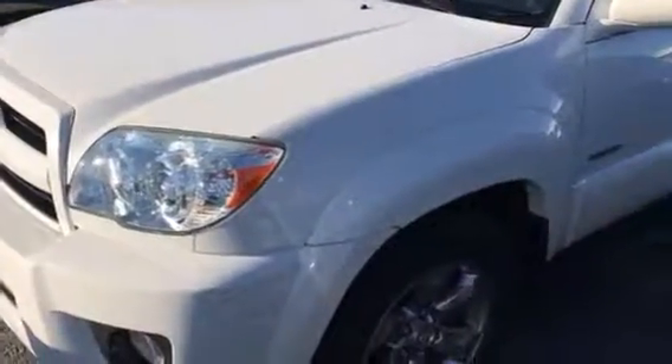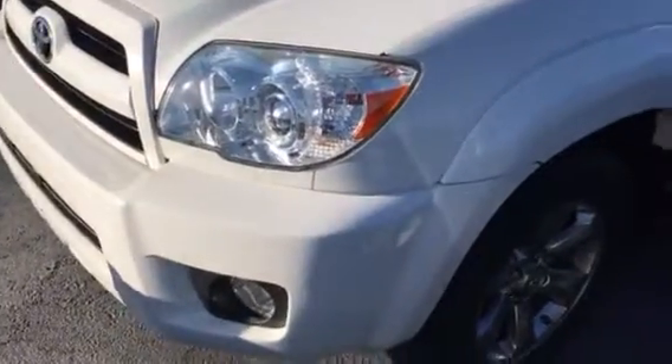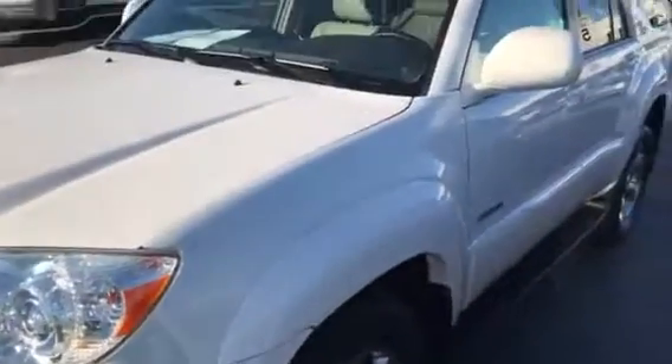Hey Kerry, good morning. This is David. It was good talking to you just for a minute earlier. So this is the 2009 Forerunner Limited that we have.